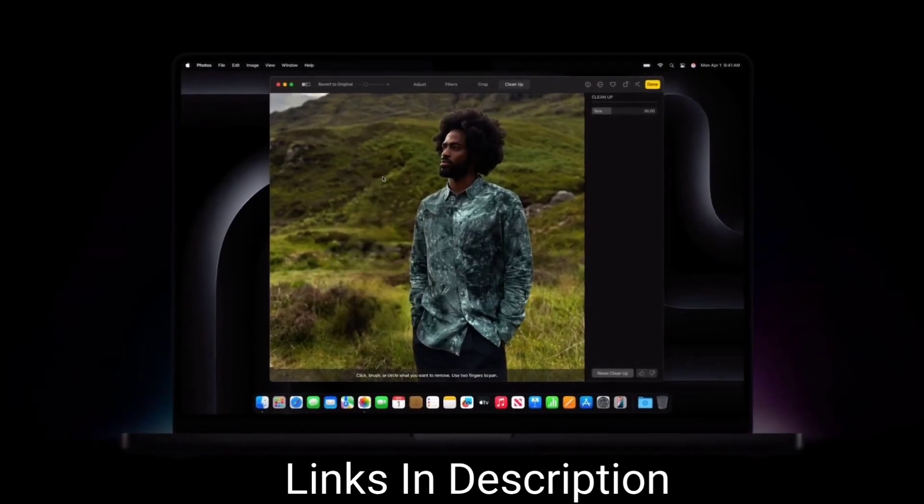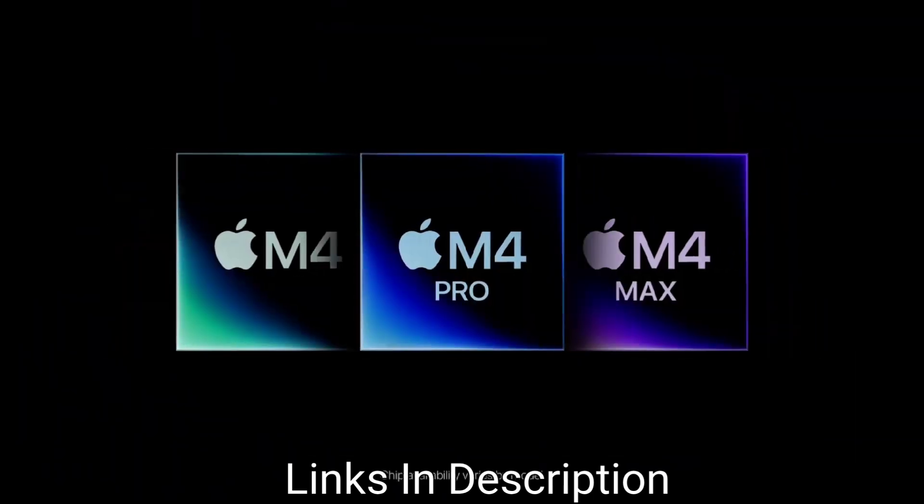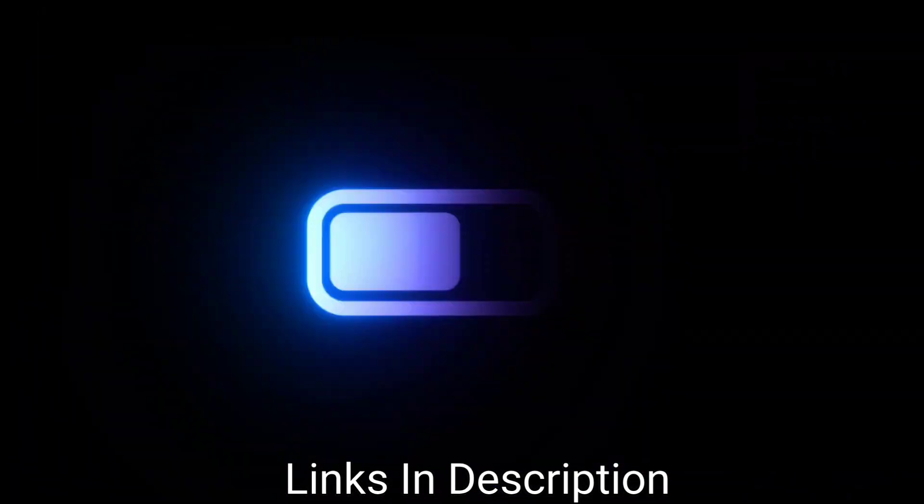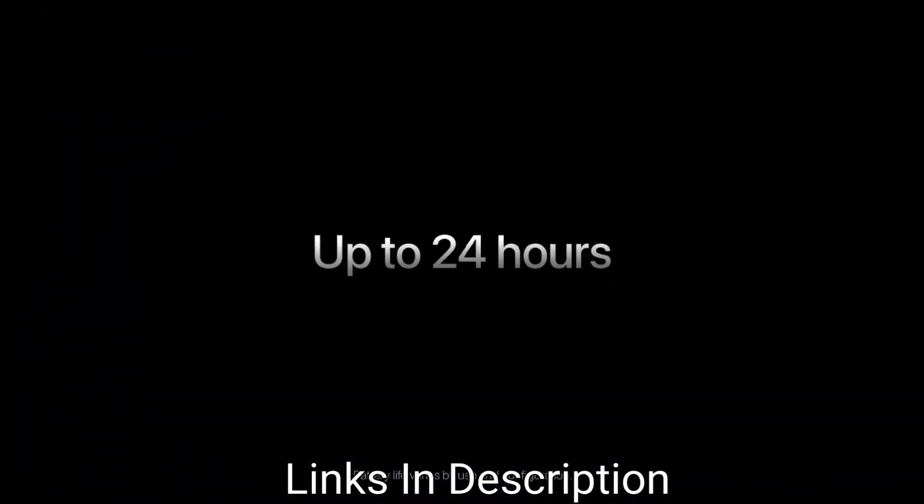All these laptops are high-performance laptops. Links have been provided in the description and tagged in this video. The latest laptops are included in this list.